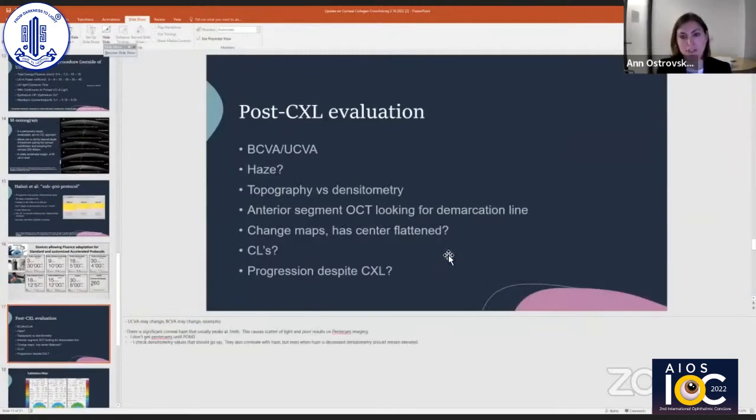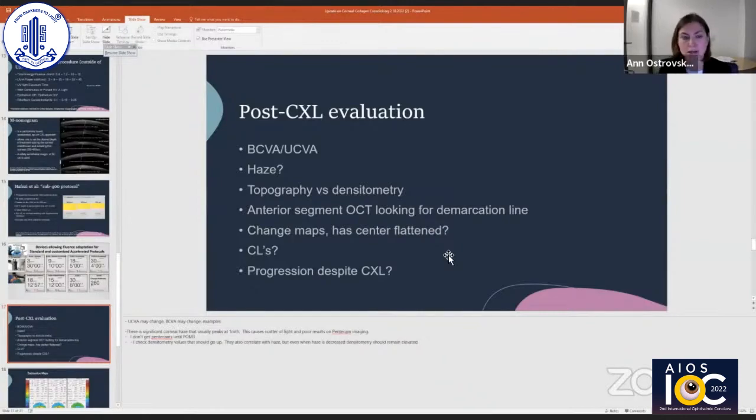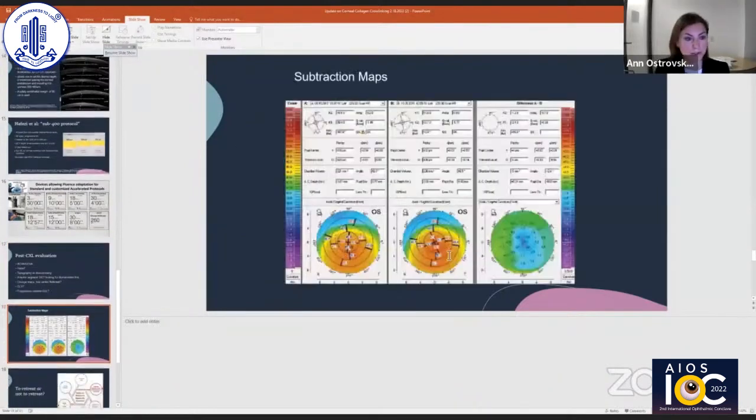For the post-cross-linking evaluation, we look at uncorrected and best-corrected visual acuity — if we're lucky, we get a little improvement, sometimes about a diopter to a diopter and a quarter of flattening. There's usually some haze worst at one month post-operatively, and during this time topographic measurements may not be very accurate. You may want to look at densitometry to confirm you've achieved your cross-linking demarcation line, or use anterior segment OCT for the same purpose. Change maps are very helpful to see whether you've gotten some flattening in the center of the cornea. I usually tell patients four to six weeks after cross-linking they can be refitted with contact lenses, and we're always looking for a question of progression despite the cross-linking procedure.